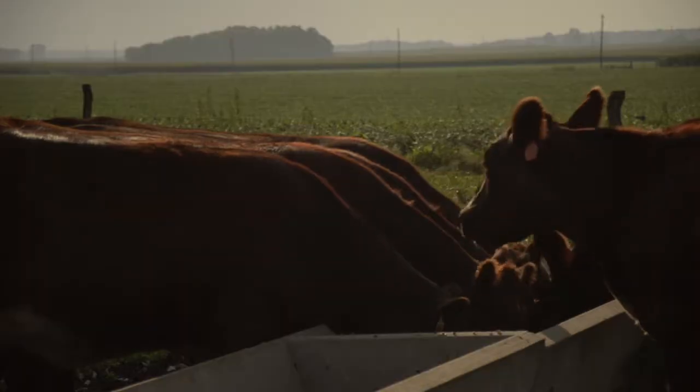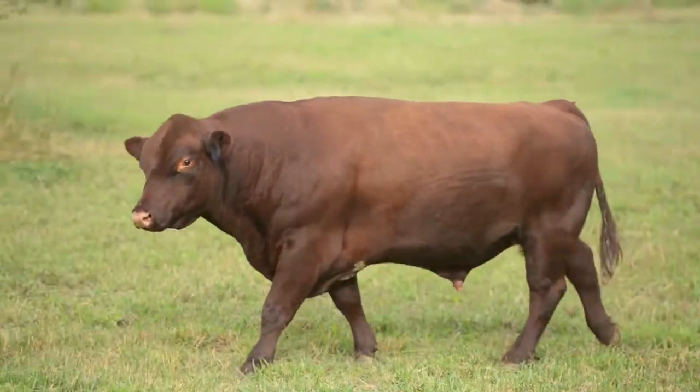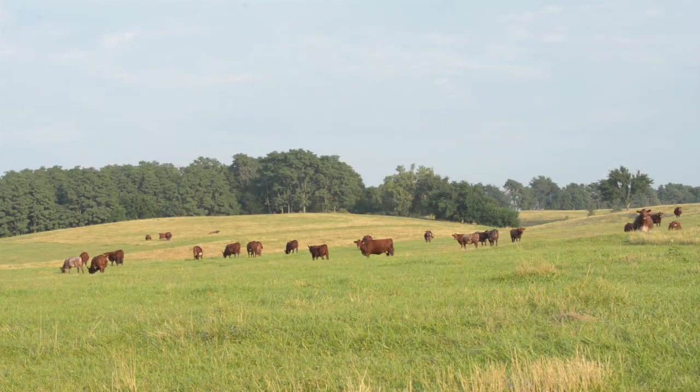Calving ease, growth, flushing ability, structural integrity, moderation of mature cow size, and udder quality are all traits that exemplify the modern Levildale herd.